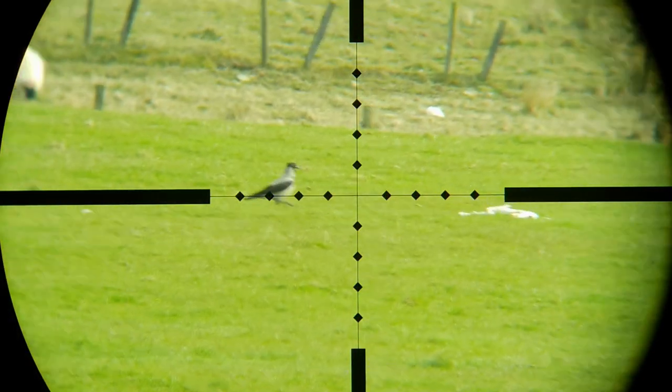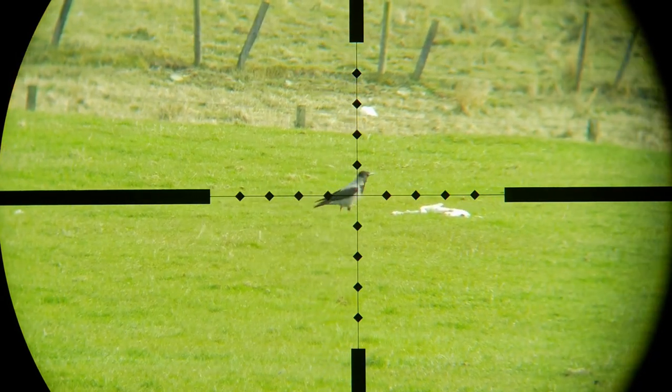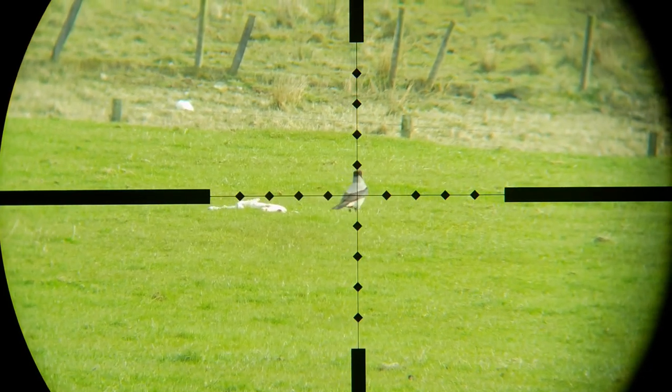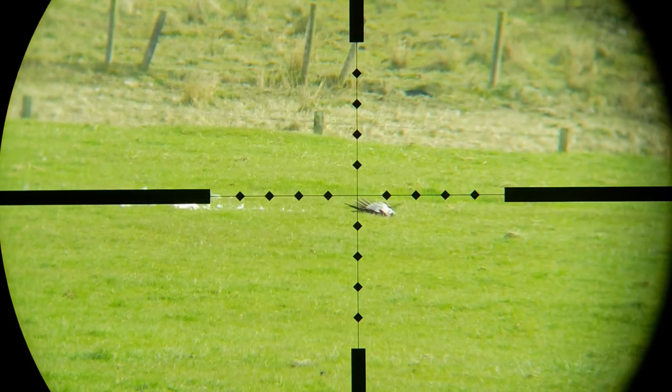These are all odd shots taken with the Tacticam 5.0 and FTS unit, including this one where I spotted a hooded crow checking out a poor wee dead lamb lying in the field. He'll not be doing that again in a hurry.